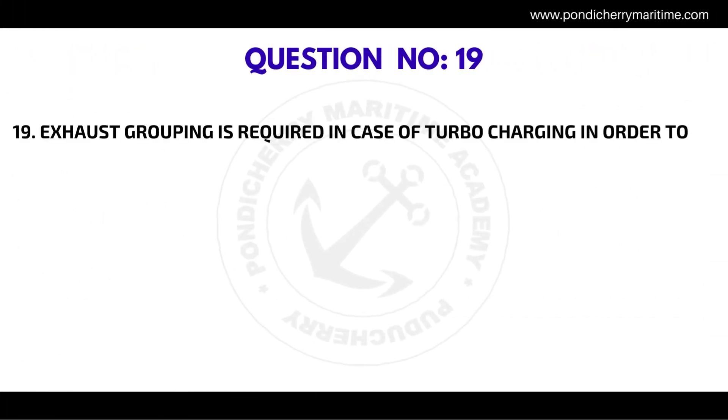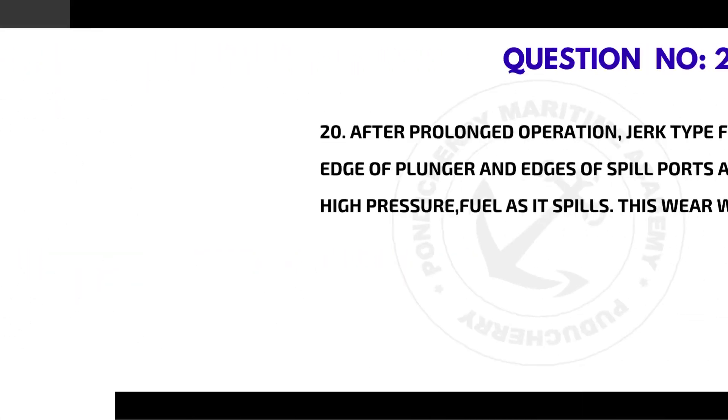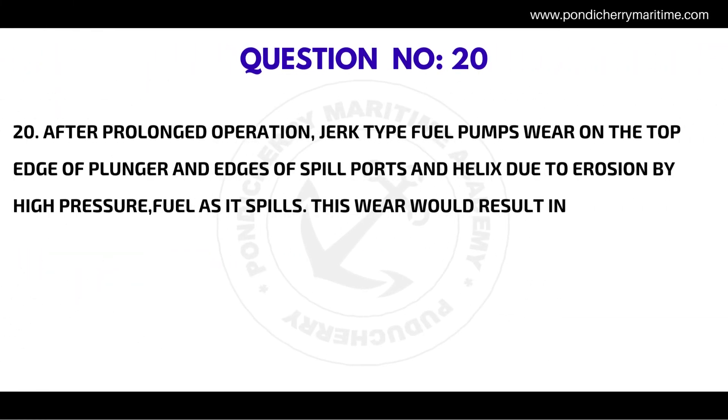Question number nineteen: exhaust grouping is required in case of turbocharging in order to — the correct answer is pulse pressure, prevent interference with scavenging of other cylinders.